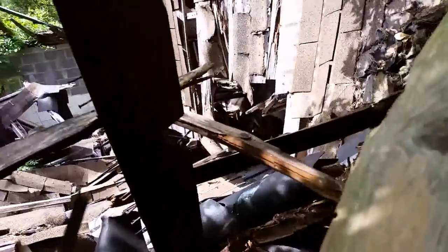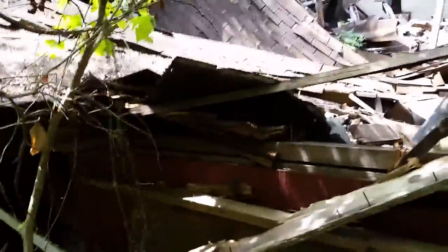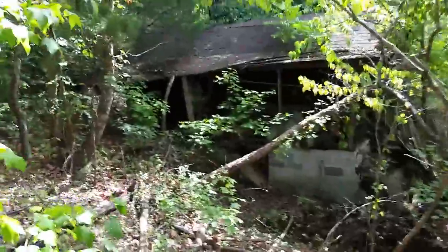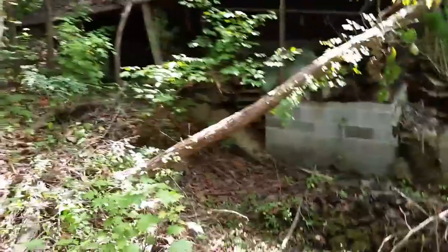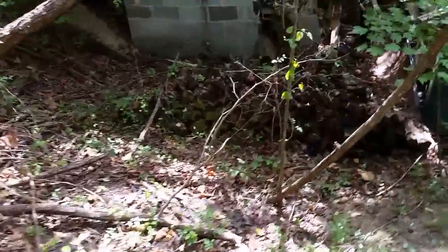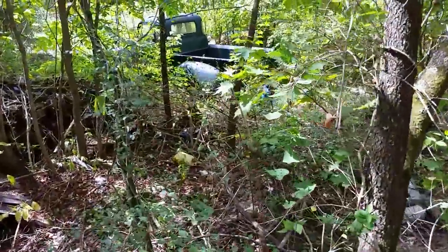I can see the old stairs underneath there. Let's get around to the front and see if there's anything interesting we can see inside. Looking at this whole shed here — it's full of pallets, stacks of lumber, stuff around here, and an old barrel.